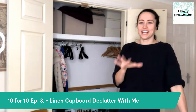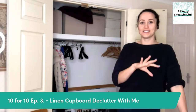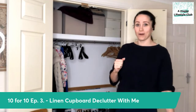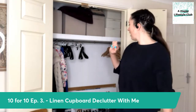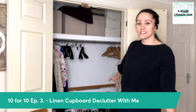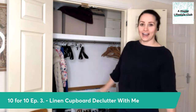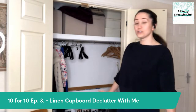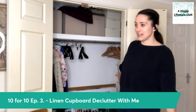Today we are doing the linen cupboard. Although there are bits of tips and tricks, these are more 'declutter with me' sessions, so some of it I might go a bit quiet while I'm thinking through what I'm going to do. I'm really, obviously, really lucky to have this big cupboard on the landing — I feel like it's another bedroom. But we don't have that much stuff, so we've just sort of filled it unnecessarily.